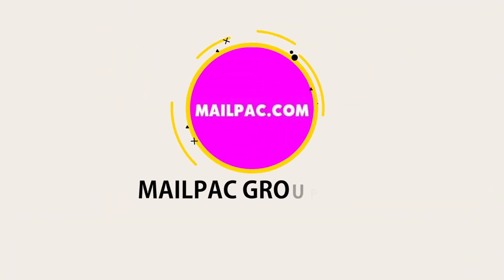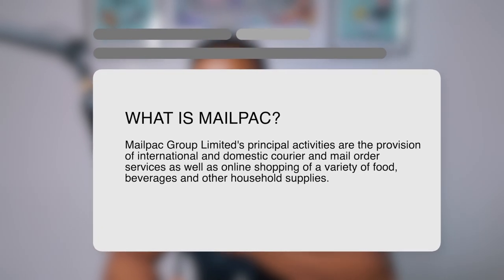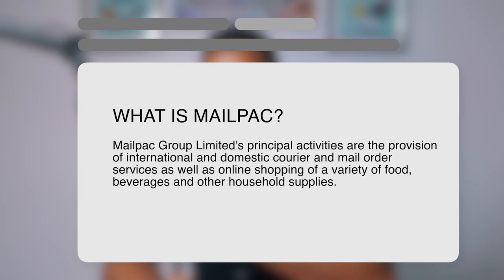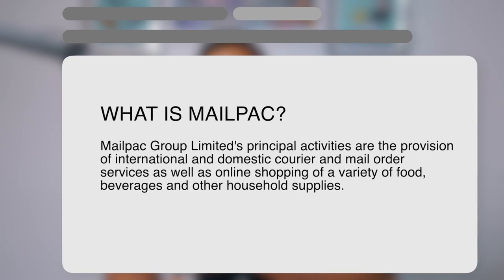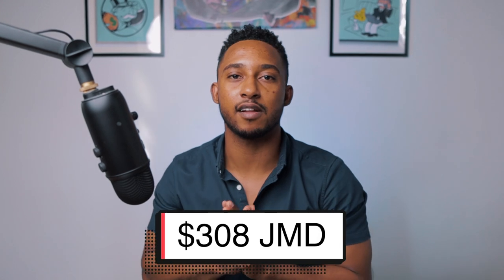The fourth dividend payer on this list is going to be MailPak. MailPak Group's principal activities are the provision of international and domestic courier and mail order services, as well as online shopping of a variety of food, beverages, and other household supplies. With a dividend yield of 6.13% as of November 8th, MailPak paid three dividends in the form of Jamaican dollars. If you had invested $5,000 Jamaican dollars in MailPak, you would have received $308 Jamaican dollars for the year.